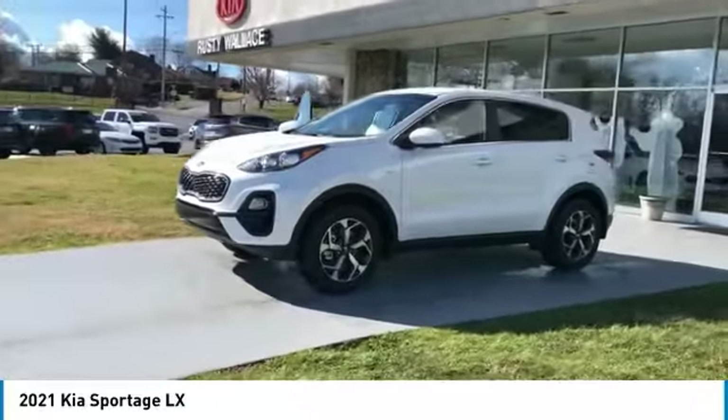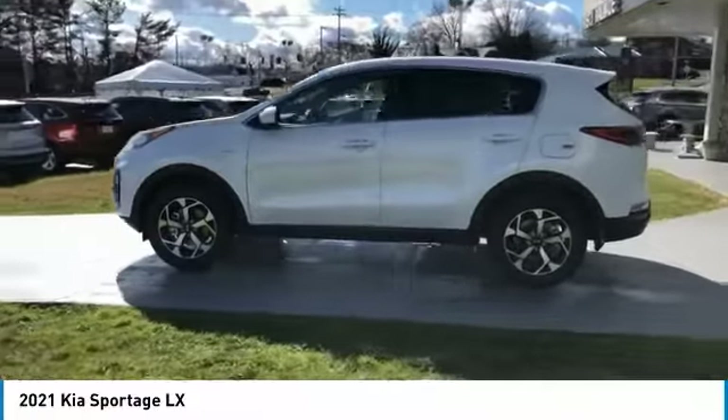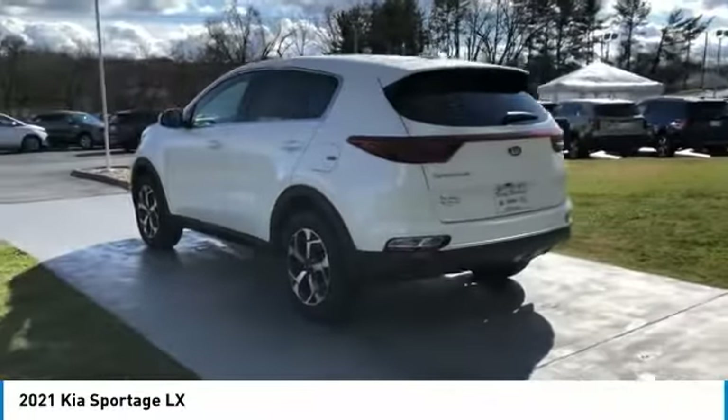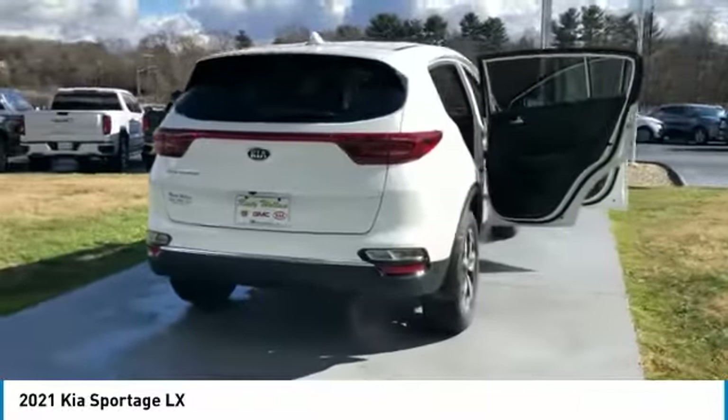Stop by and take a look at the 2021 Sportage. With its sleek and stylish exterior and its roomy, feature-laden interior, the Sportage both looks good and performs well on the road.